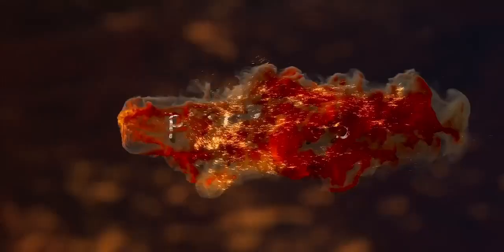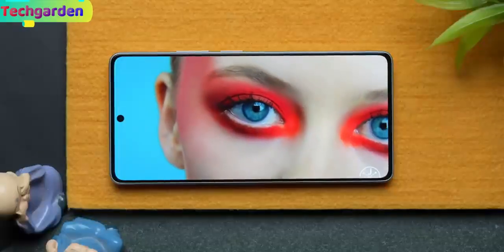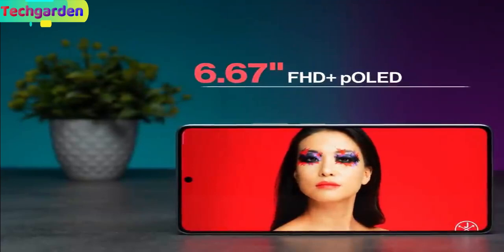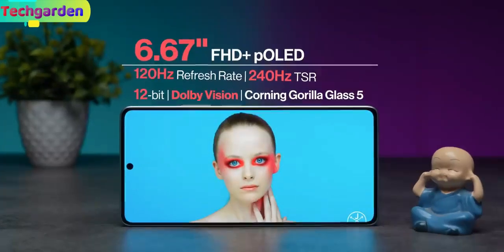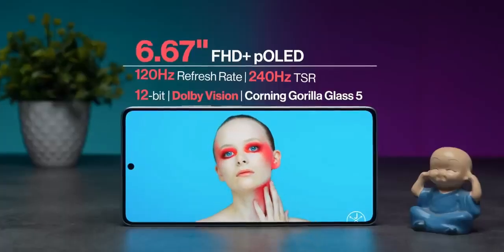Welcome back to my review of the POCO F5, the latest smartphone from POCO. Let's start with the display. The POCO F5 has a 6.67-inch Full HD Plus AMOLED display with a 120Hz refresh rate and Dolby Vision support.